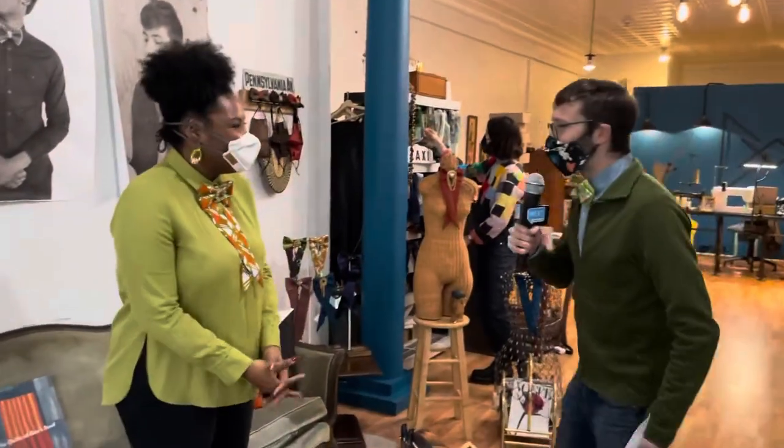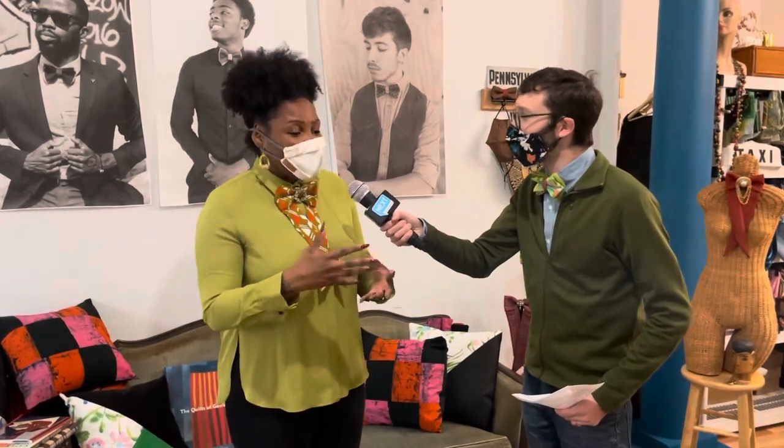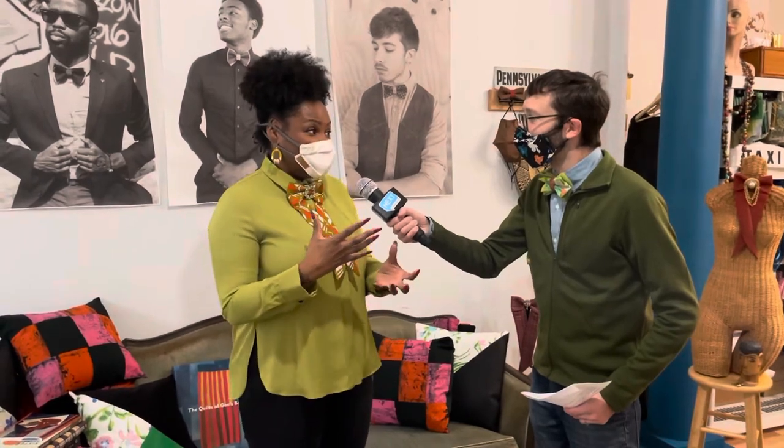They make individual bow ties out of reclaimed, upcycled fabric. Nisha, thanks for inviting us into your shop! So when you say all the fabric is upcycled or reclaimed, what does that mean? All of our materials are sourced from sources that have already existed — whether it's reclaiming designer discards, working with manufacturers, upholstery shops, drapery companies — anywhere there are reclaimable textiles that can go through our sewing machine.